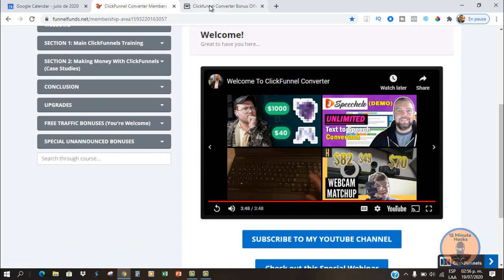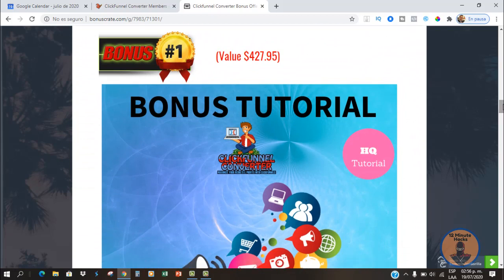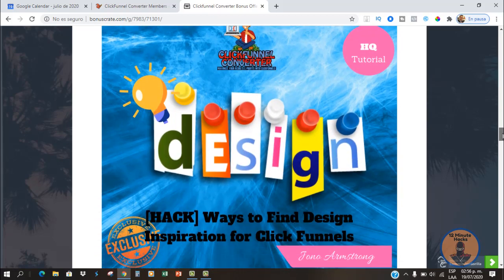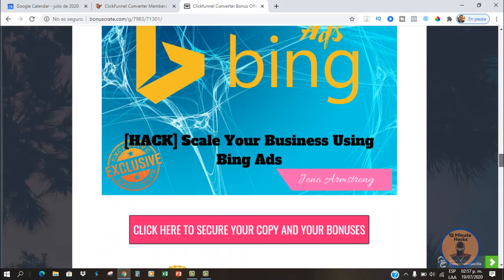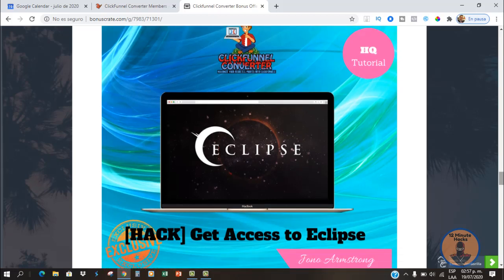Now I'm going to go over my personal bonuses. Bonus number one is access to Jonas' mega collection — this is only for the first 12 hours after the launch. Bonus number two is some ways to find design inspiration for ClickFunnels, giving you ideas on how to use it. Bonus number three is the Bing Ads training from Jono Armstrong. Bonus number four is Eclipse, a training tool for the affiliate marketing niche.